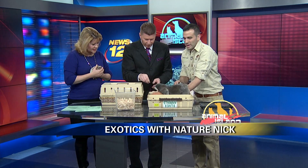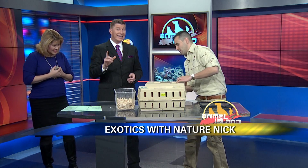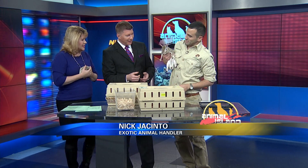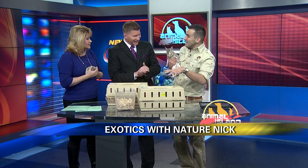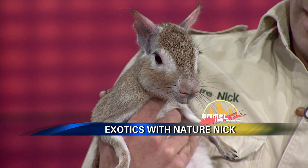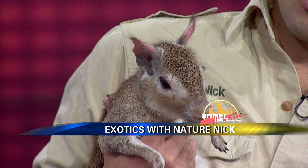That is fantastic. What else do we have? One more — what's in the surprise? This is a Chacoan Mara. It looks like a giant rat, but it's actually a cousin of the guinea pig. That's why she looks like a guinea pig on stilts — half guinea pig, half rabbit almost. She's a very close relative of the guinea pig, though it looks like several animals mixed into one. Kangaroo is a comparison I get a lot.